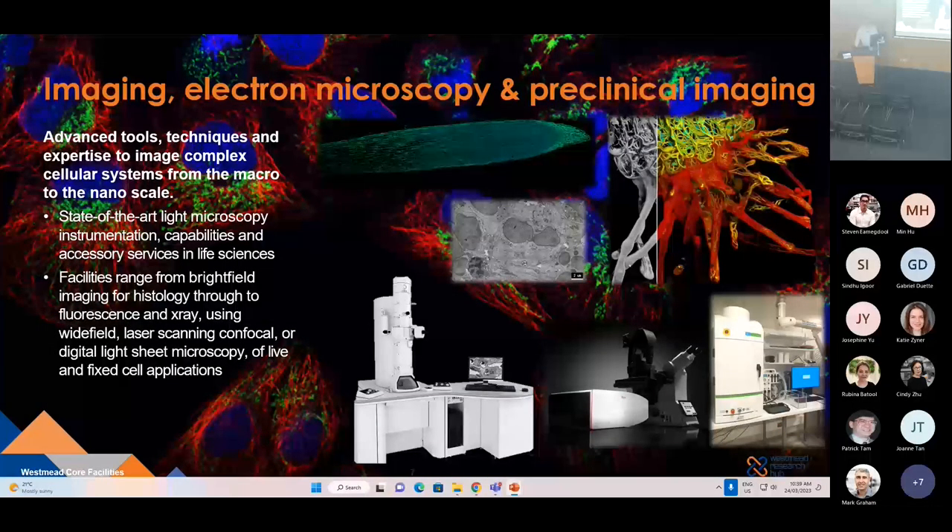The Westmead Imaging Facility encompasses what you're already familiar with — microscopes — but it also encompasses electron microscopy, which is housed in the hospital, all the way through to our preclinical imaging facility, which houses our whole body IVIS imager. These advanced tools and the expertise of staff are in place to really help you get the most of what these high-end instruments can provide.